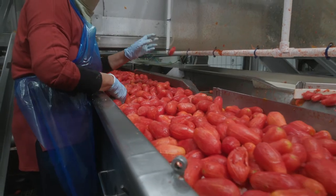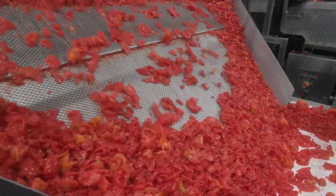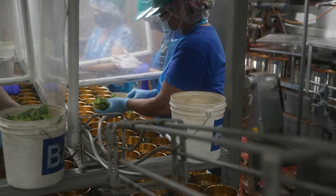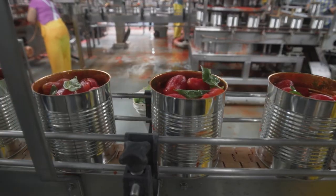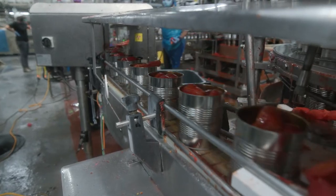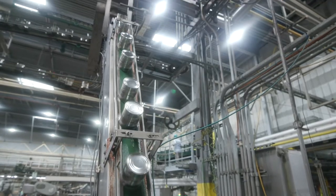We also provide whole peel and a variety of other sliced options. One of our unique processes includes hand placing fresh basil in some of our items, which provides a really nice flavor. After the cans are filled, they move on to steaming and then cooking.